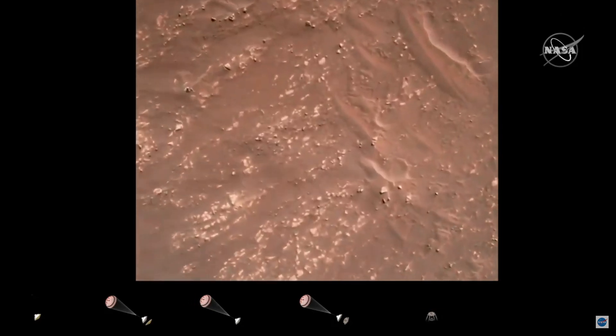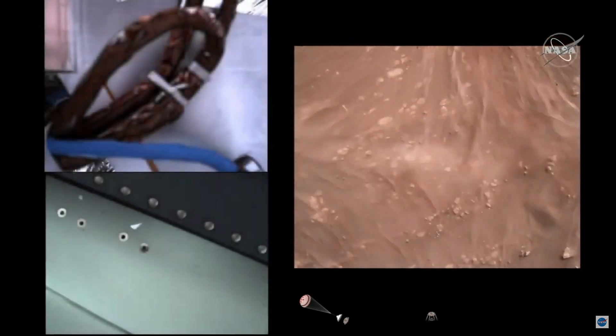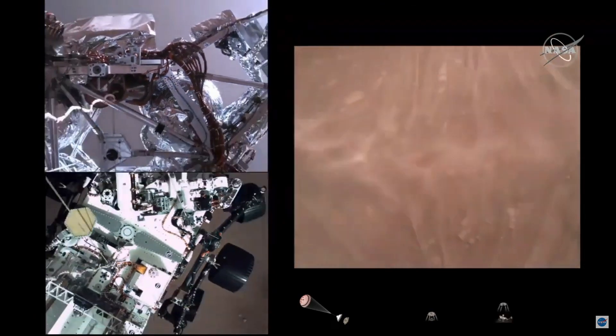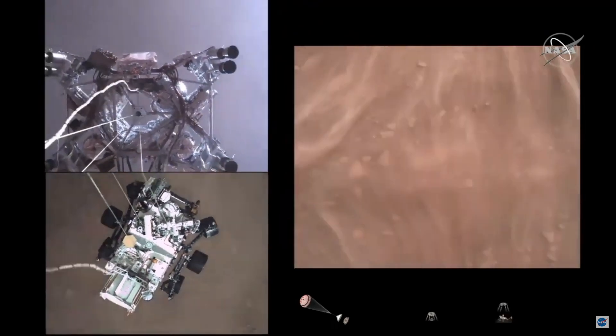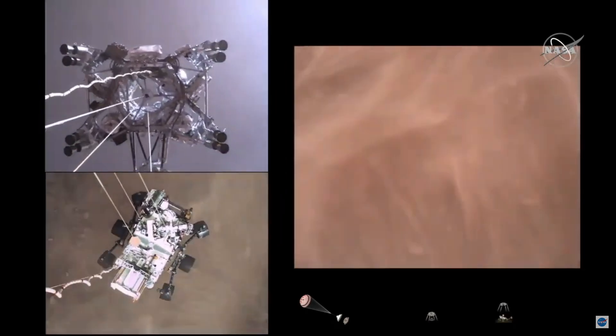We have started our constant velocity phase, which means we are conducting the sky crane maneuver. The sky crane maneuver has started. We are about 20 meters off the surface.